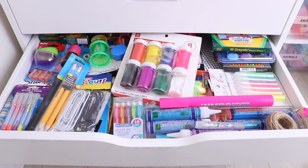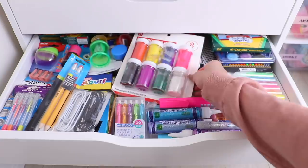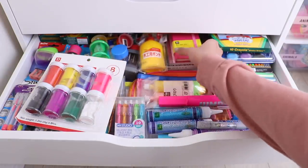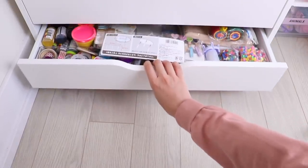This is my school supply drawer. If I'm filming a DIY school supply video I basically have everything I need in here: sharpeners, pencils, pens, plain notebooks, anything you can think of.